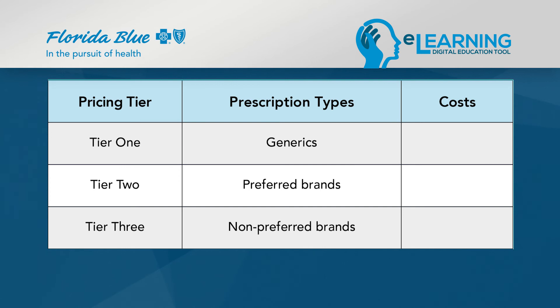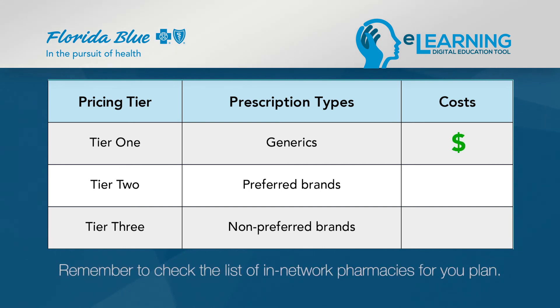Generics, tier 1, are usually the lowest cost, while non-preferred brands are typically the most expensive. Using an in-network pharmacy will help reduce these costs. Many pharmacies offer promotions on a wide number of generics, so make sure you speak with your pharmacist about their programs. You may also choose to use our convenient mail order, where you can get a 90-day supply for much lower than the cost of getting it locally. Remember, the best way to save money is to utilize an in-network provider and pharmacy. Our online tool is available 24-7 and makes it easy for you to search your network.